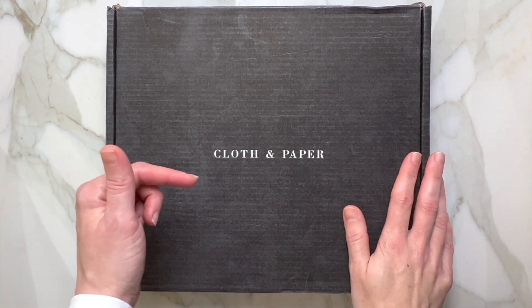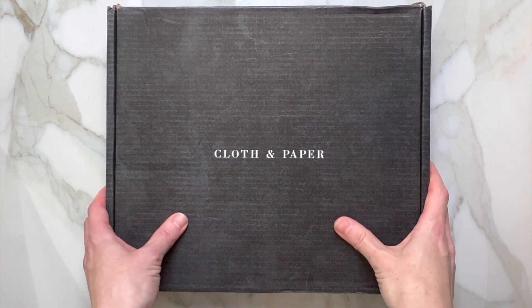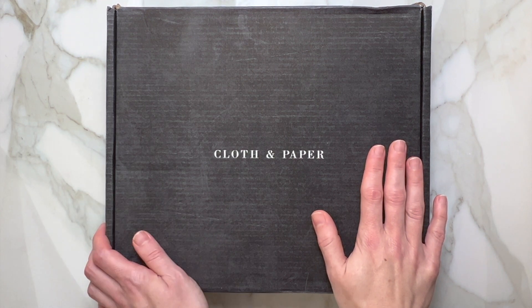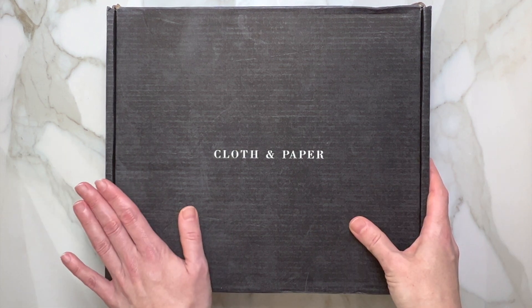So if you're into unboxing Cloth and Paper or you have a subscription, please go ahead and consider subscribing — I would love to have you here with me. We also plan a lot, so if you love planning you'll feel right at home. Why don't we go ahead and open it!